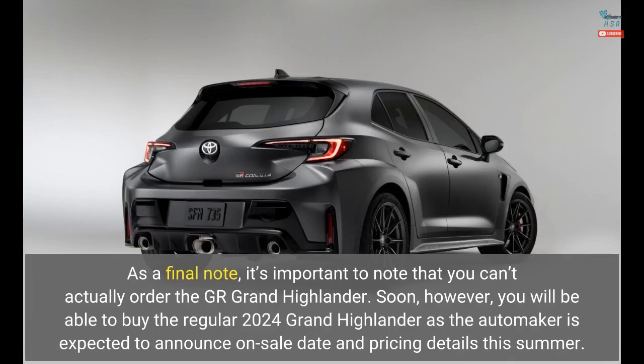As a final note, it's important to note that you can't actually order the GR Grand Highlander. Soon, however, you will be able to buy the regular 2024 Grand Highlander, as the automaker is expected to announce on-sale date and pricing details this summer.